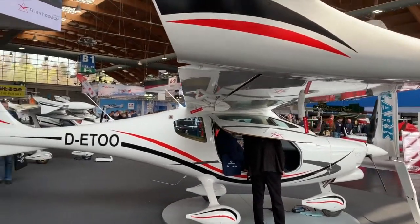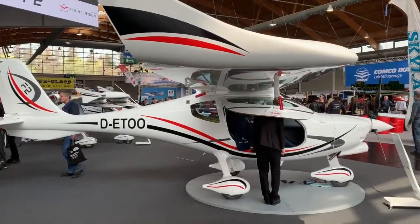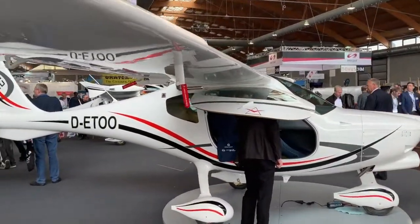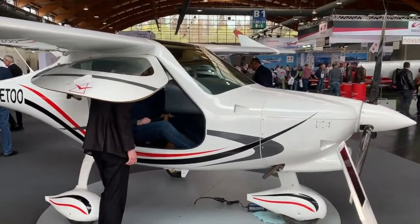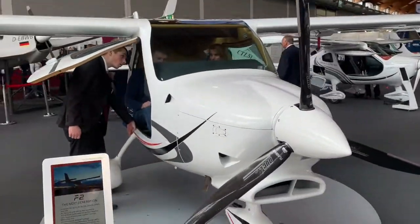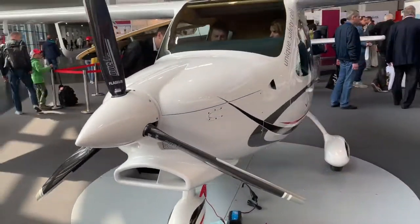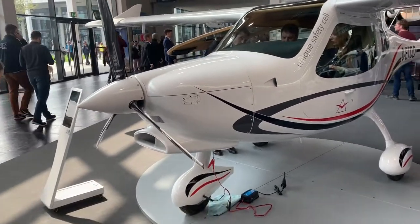Call it the F-Series. There's the F-2 you're looking at right now, right on the end of the wing. There's also an F-2E, an electric powered version of this aircraft. Plus there's the coming F-4, which you can probably gather is a four-seat model of this. When we have a look inside the airplane in a couple of minutes, you're going to see why that might be a fairly easy transition.